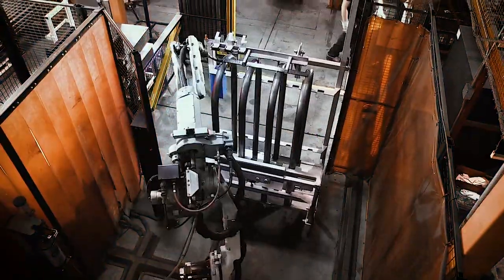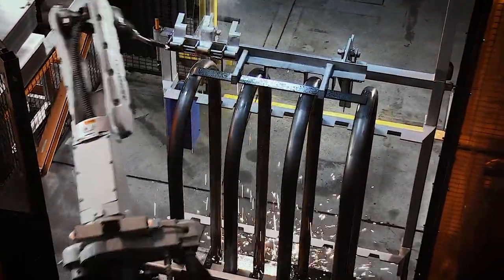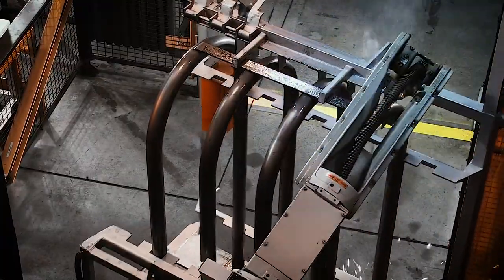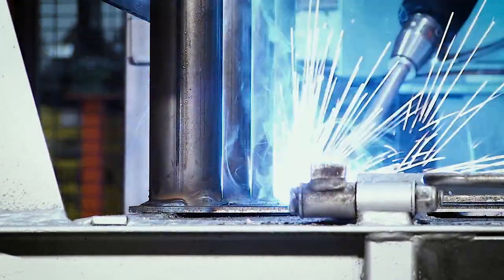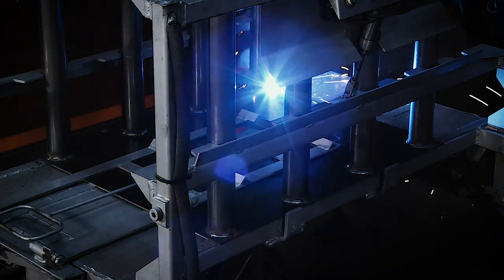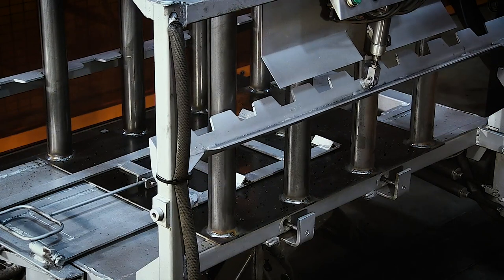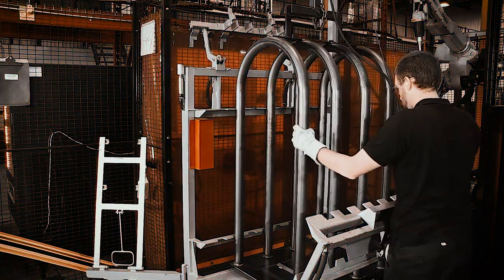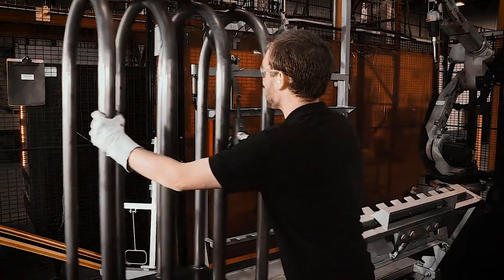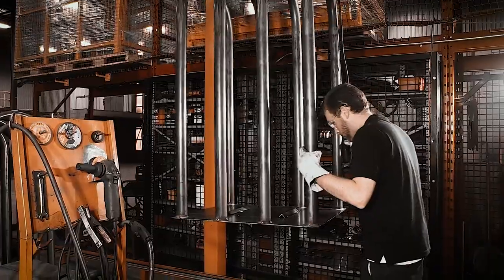For maximum quality, a 7-axis robot welds 100% of the inflation cages. Each weld is then visually inspected by a human, according to AWS D1.1 standards.